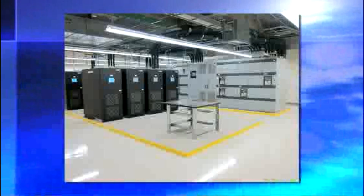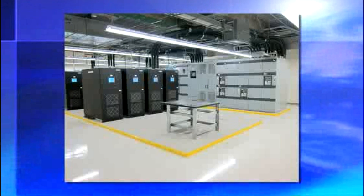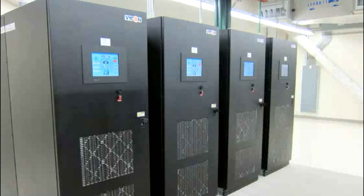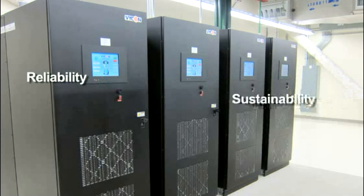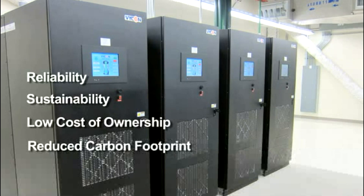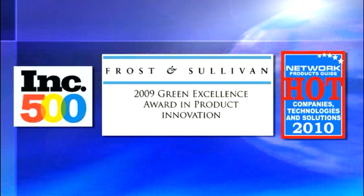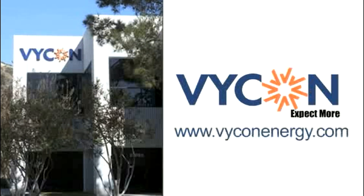Vicon flywheels can be added to existing battery-less UPS systems for additional capacity or redundancy to grow as energy requirements increase. Reliability, sustainability, low cost of ownership and reduced carbon footprint are just a few of the benefits provided by the award-winning Vicon VDC flywheel.